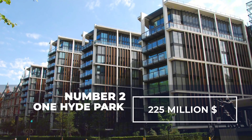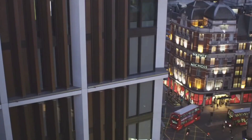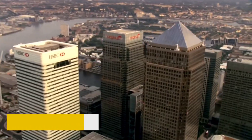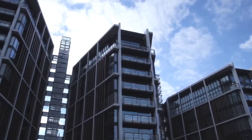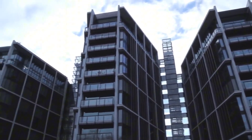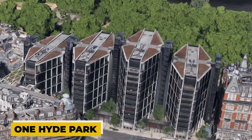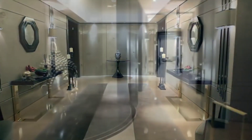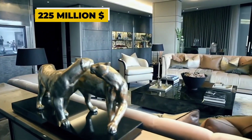Number 2. One Hyde Park — $225 million. London's prime real estate is among the most valuable in the world, and nothing surpasses Knightsbridge, located between Buckingham Palace and Kensington Palace. It is home to the approximately $2 billion project called One Hyde Park, consisting of four diamond-shaped buildings and a total of 86 apartments. Penthouse D, located on one of the top floors of One Hyde Park, became the most expensive apartment ever sold in the UK when it was purchased for a total of $225 million.